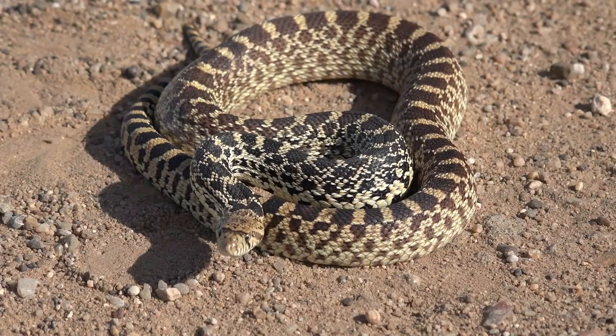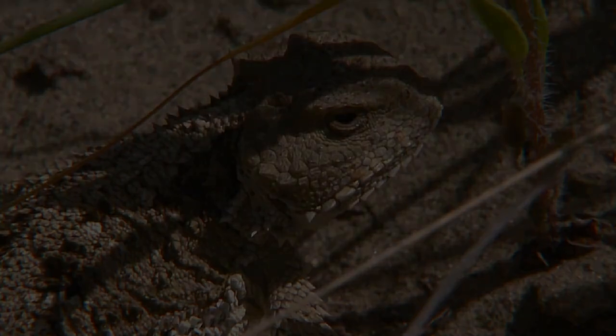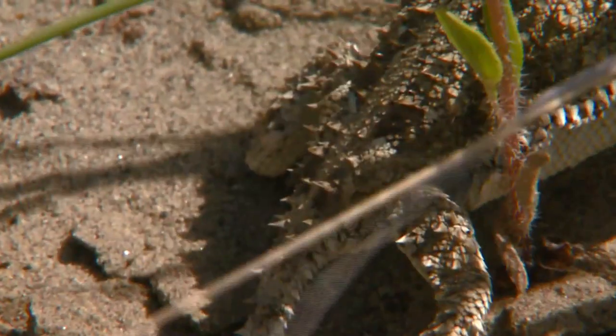Snakes and lizards are part of the same order called squamata within the class of reptiles. Squamates are the most diverse group of reptiles, making up roughly 7,400 species around the globe.